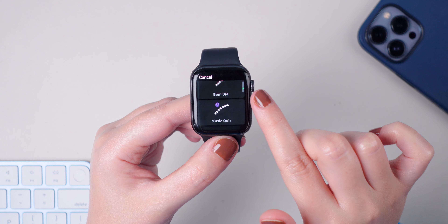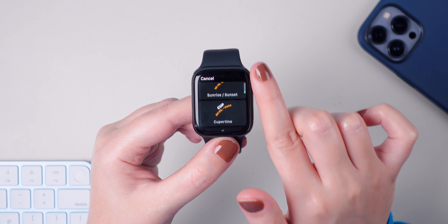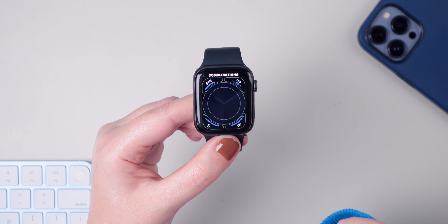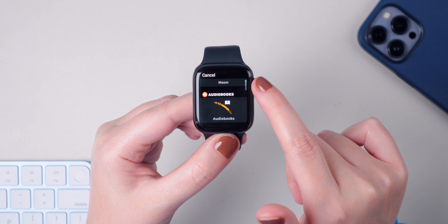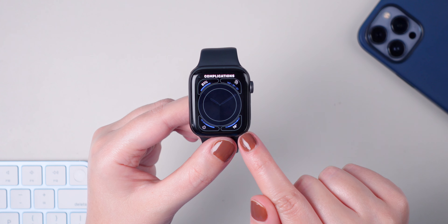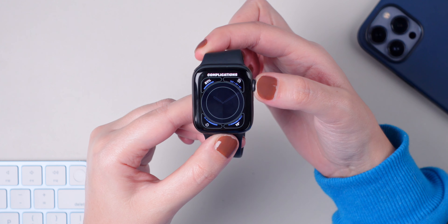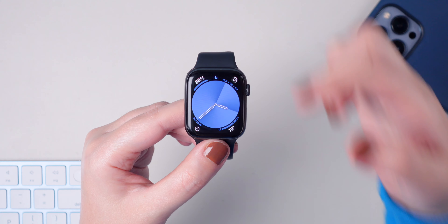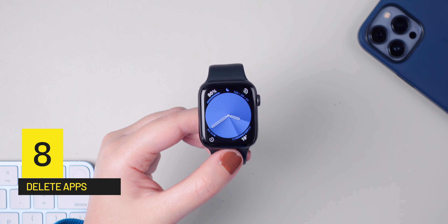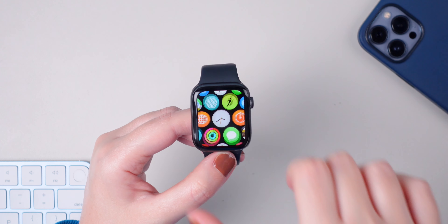I'm going to show you how to customize your watch faces. Press and hold on the display and press on Edit. For this watch face, I don't have the option to add any complications. However, if I scroll down it will switch to the circular mode, and if I swipe left it will show me the complications options. Then press on each corner and choose the complication you'd like to add.